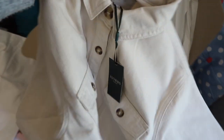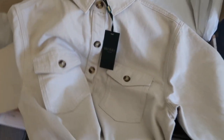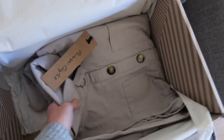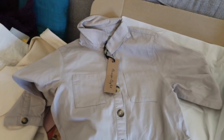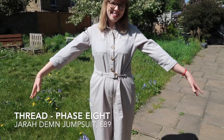Here we have the cream Boden trousers — very nice. And this is the Hobbs jacket — oh god, why did I spend so much money? They're so beautiful and I want to keep them. And then we have the Phase Eight jumpsuit. It's quite big — can you tell that I love these buttons? It all looks promising.